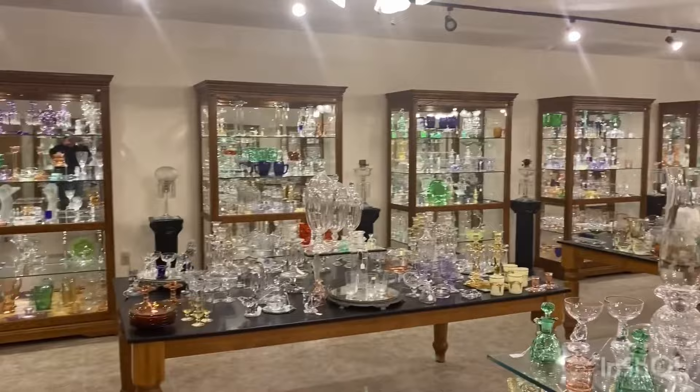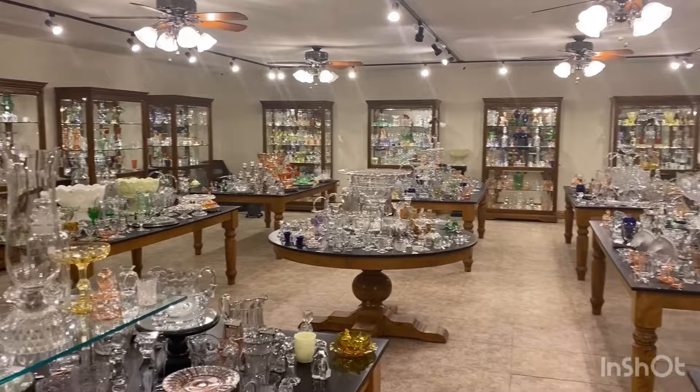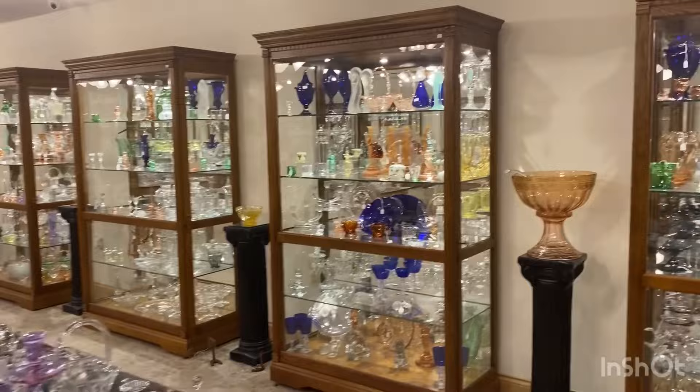I'm going to give you a quick little preview of our shop. We have 18 cases and 9 tables chock full of Heisey glassware. We do buy Heisey — one piece or an entire collection. So if you know someone that has any Heisey for sale, please have them get in contact with us. We can combine several weeks of videos so we're not sending you a box with just a salt cellar in it.